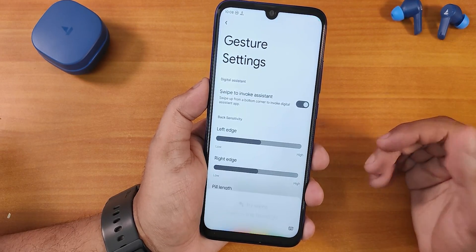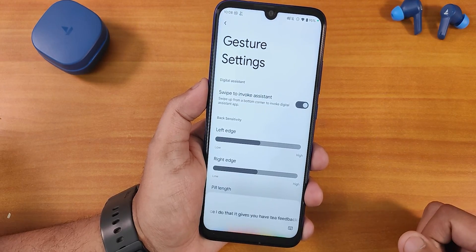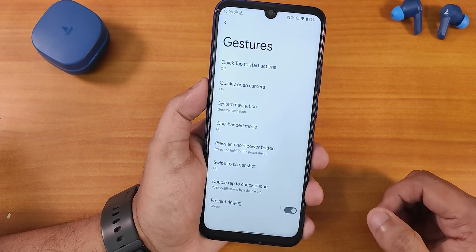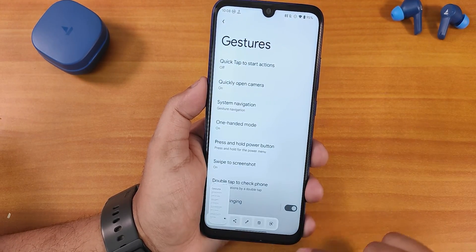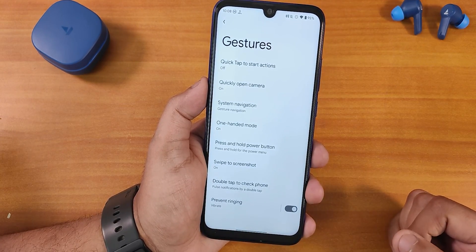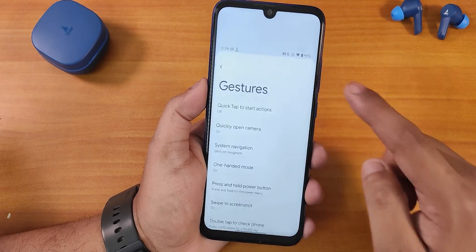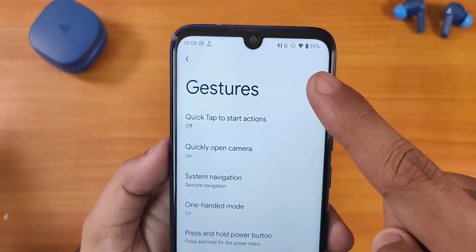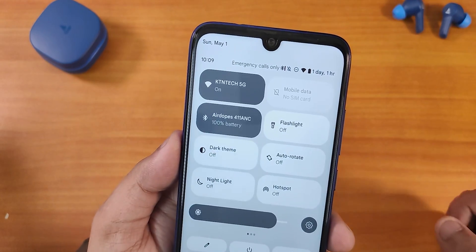Swiping to invoke the assistant gives haptic feedback and Google Assistant pops out super fine — no issues whatsoever. Two-button and three-button navigation are working perfectly fine. Swipe direct screenshot and stuff are working fine too. We have Google Lens, delete, edit, and share options. We also have the prevent ringing option and one-handed mode is working perfectly fine.